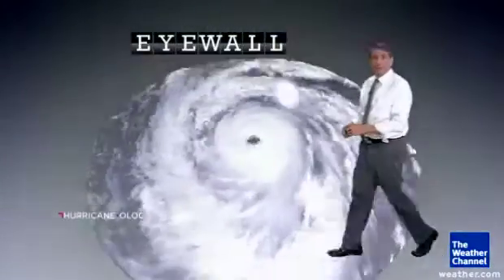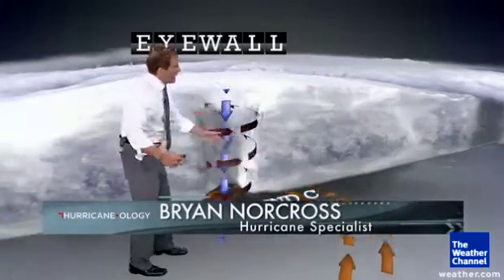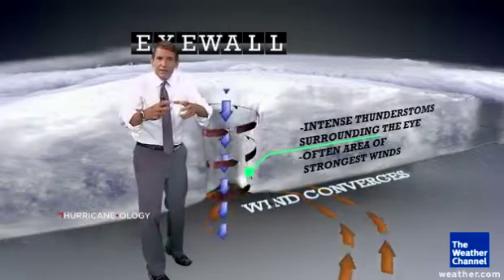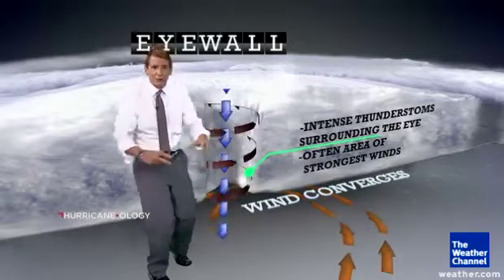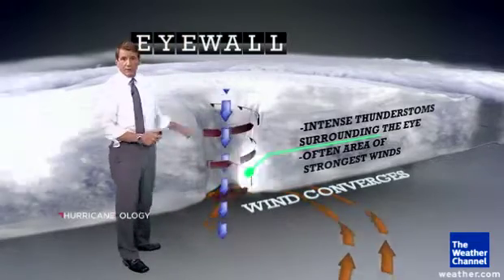The business part of a hurricane is the eye wall. The air all around the hurricane spirals in and converges right here at the center. That air coming in has to go somewhere — it can't go down, that's the ocean. So it goes up and it ends up in this spiral going up into the upper levels of the atmosphere.